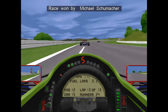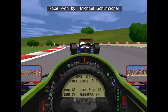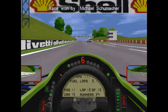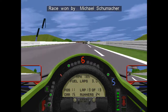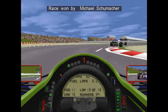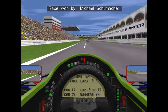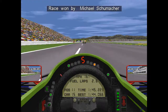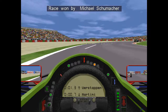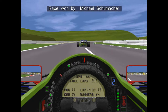On the final lap, I go up the inside of de Cesaris at the hairpin and shove him wide — last lap, not worried about a penalty. Schumacher has already won the race. I hunt down Pier Luigi Martini through Spoon, get him on the straight — slipstream and all that — and pull back onto the racing line. Through 130R on 13-lap-old tires, I can't quite get a dive on Verstappen for P10. Sadly, it's P11 for me in this Japanese Grand Prix. I had a good car, but that first-lap incident really took me out of this one.